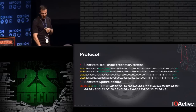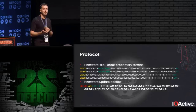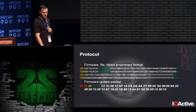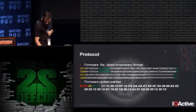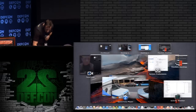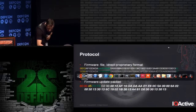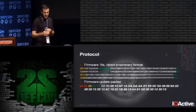The firmware update packet process is simple: you upload the firmware to the access point, set the sensors into firmware update mode, and then the firmware gets broadcasted by the access point — essentially broadcasting every line of the file.